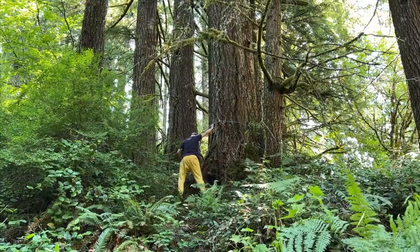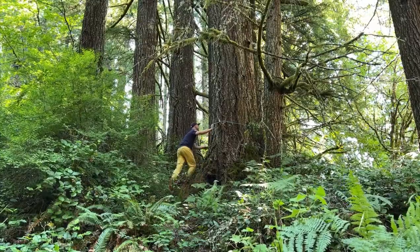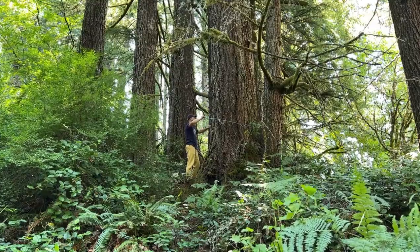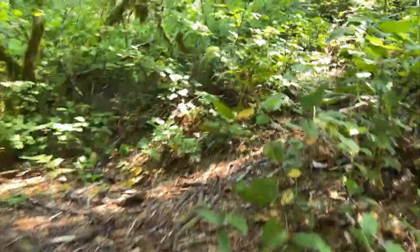We've marked that tree at 11 feet. We forgot to bring our longer tape measures, so we just marked off a piece of rope by feet, and that's how we're doing the measurements. You can see Reed up there. We're going to go further back into the woods here and look at some of these other trees to get a type.